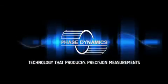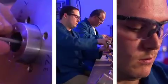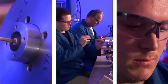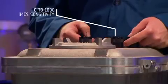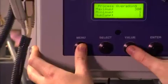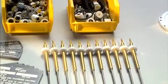Phase Dynamics — technology that produces precision measurements. Phase Dynamics has been producing online real-time water analyzers for the oil and gas industry for over 20 years, with more than 6,000 analyzers in use around the globe. The Phase Dynamics patented system provides 100 to 1,000 times the sensitivity over all other technologies and has never been surpassed in reliability and reproducibility. It is the world standard for online water analysis.